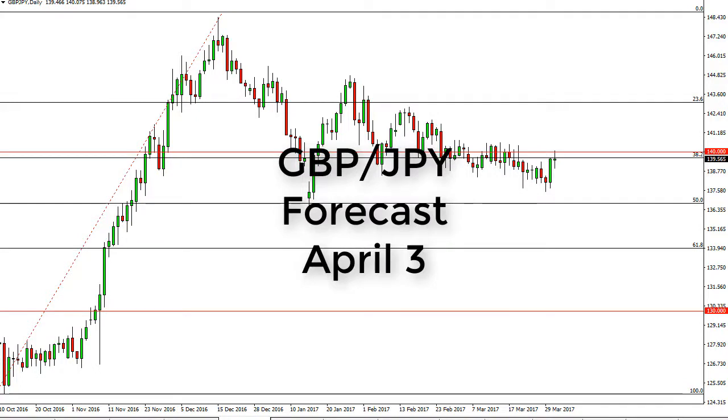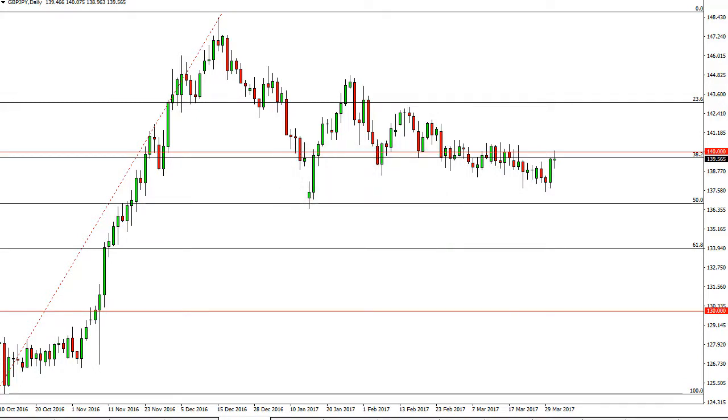Pound yen daily forecast for April 3rd by FX Empire. The pound yen did test the 190 handle, an area that looks very resistive, and with this I think that the markets will probably have to break the 141 handle for traders to feel comfortable to start going long.